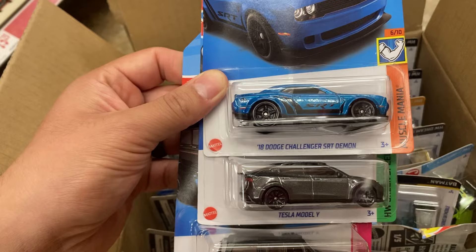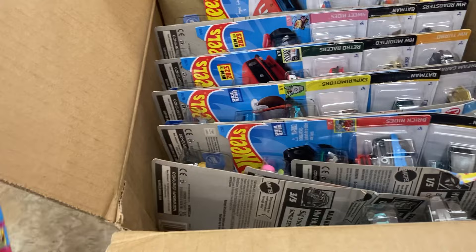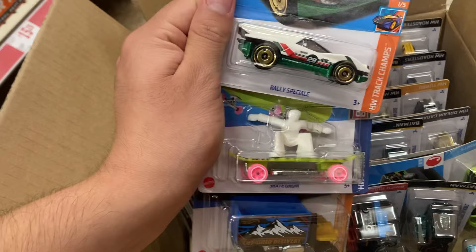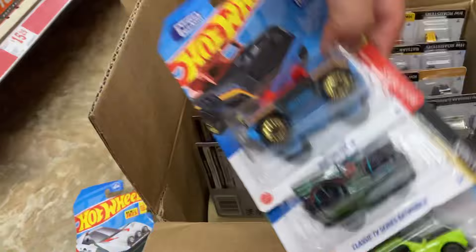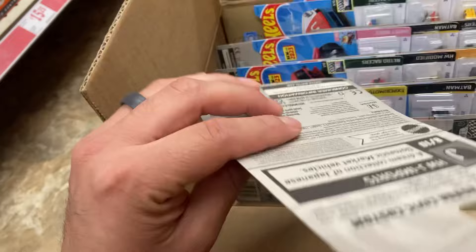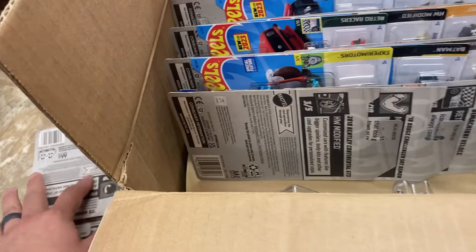The SRT Demon, a Tesla Model Y — a little bent, but why not. A jacked-up skate, and this is a Honda. Man, I might not even take most of these — they're all bent. I don't open my cars when I collect them, I collect them. I don't want them bent, so I might not take most of them, but let's see.